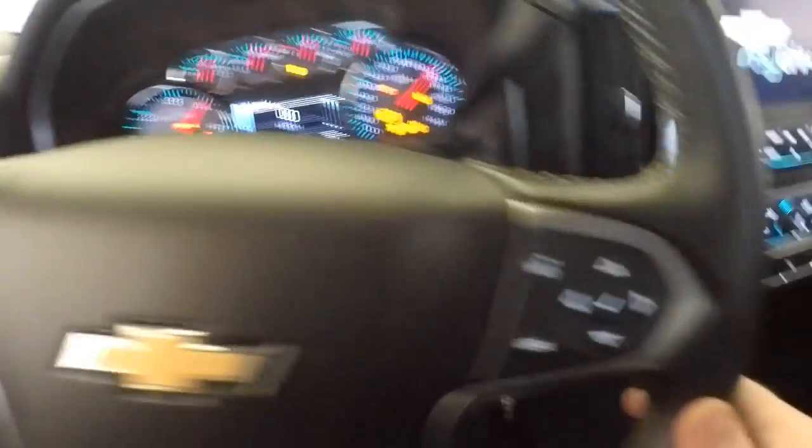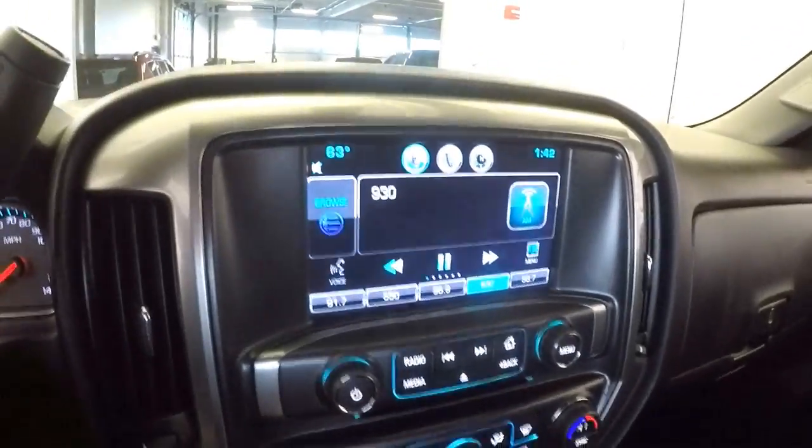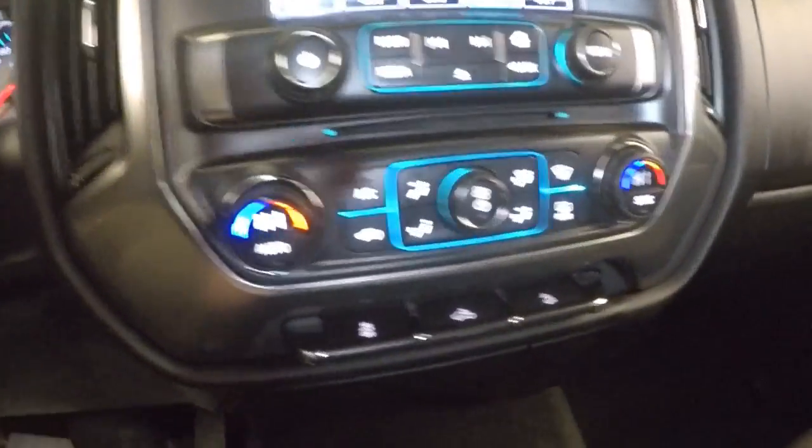Cruise control, audio controls mounted on the steering wheel. Radio's working — AM, FM, XM — dual zone heat controls.